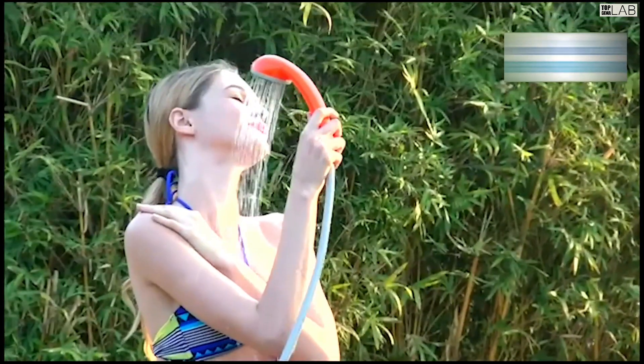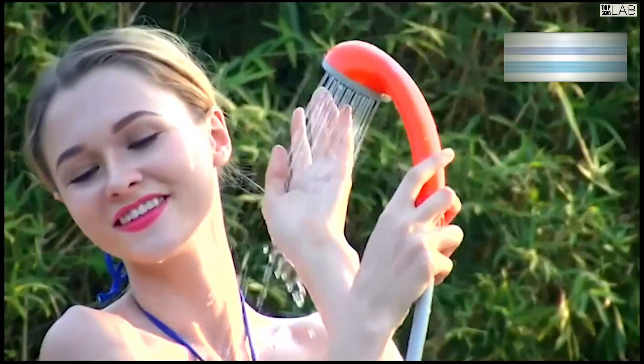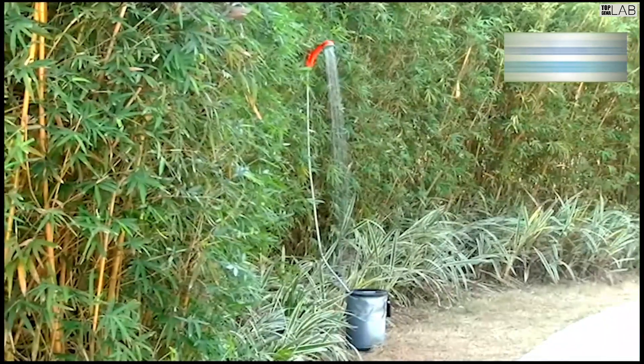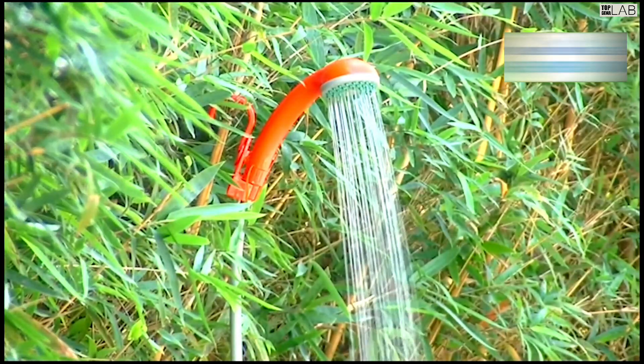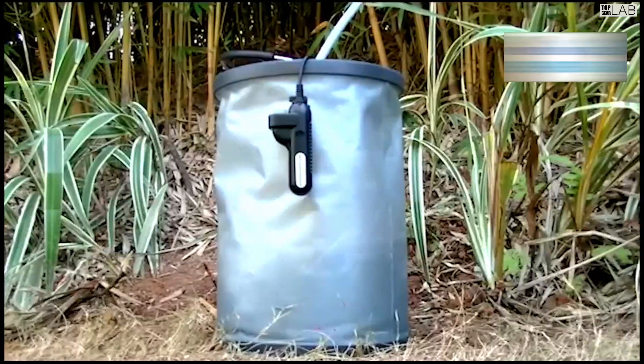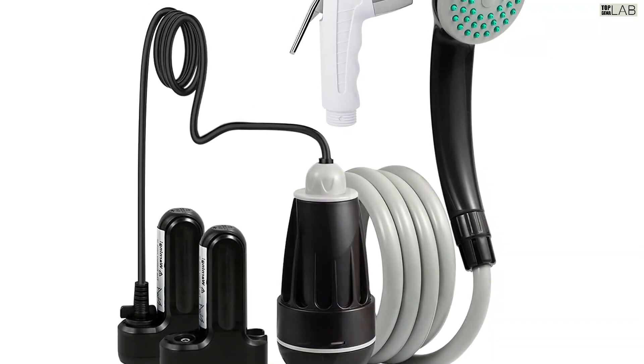Compact and portable, with zipper storage bag, convenient to carry and store in luggage, backpack, or car trunk. Perfect for outdoors, camping, hiking, kid bathing, pet cleaning, car washing, plants watering, windows and backyard cleaning, or washing the sand off at the beach.